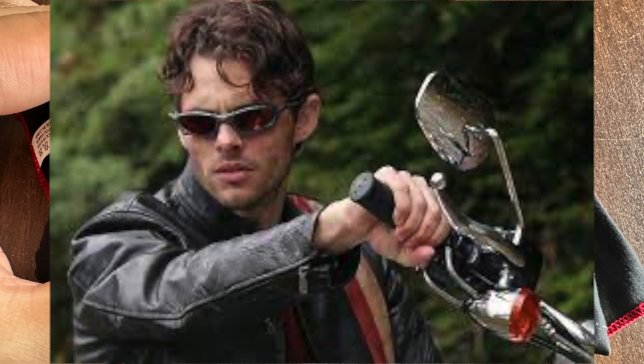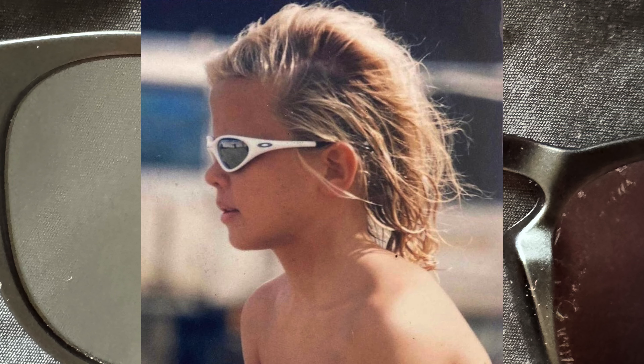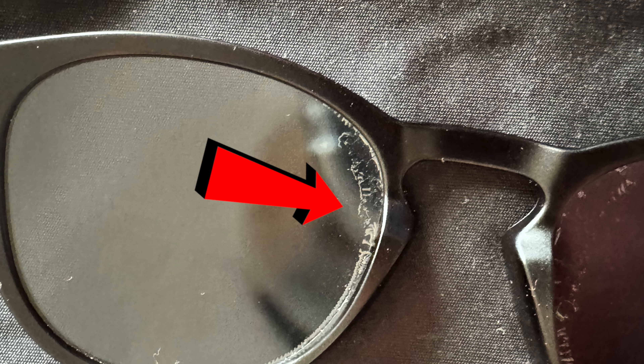Even though I don't do active sports, the Straight Jacket with flame patterns was the first pair of mirrored glasses I bought in the early 2000s. After that I bought Oakleys with mirrored lenses many times. These lenses, called iridium coating, looked so cool that everyone liked them. It never gave me any problems — it kept its first day performance.